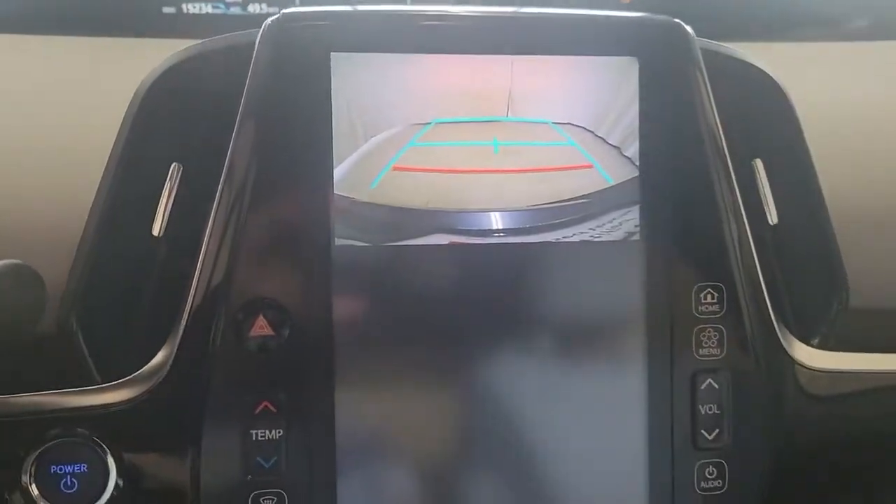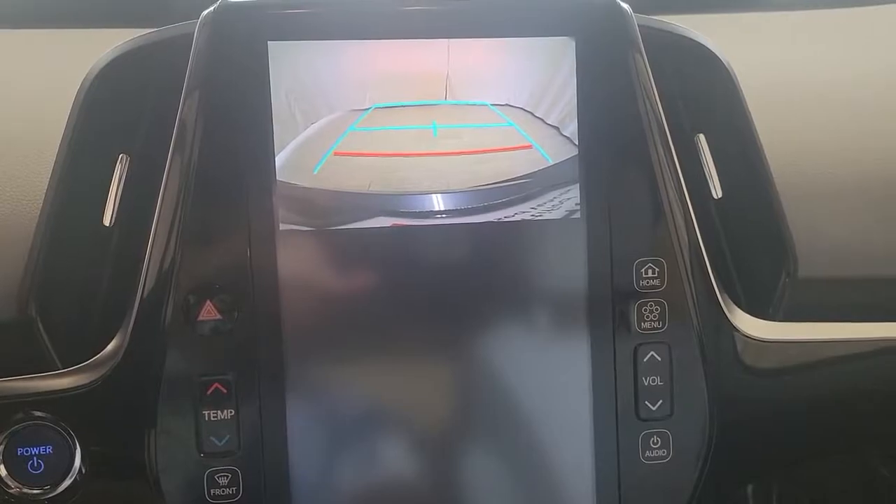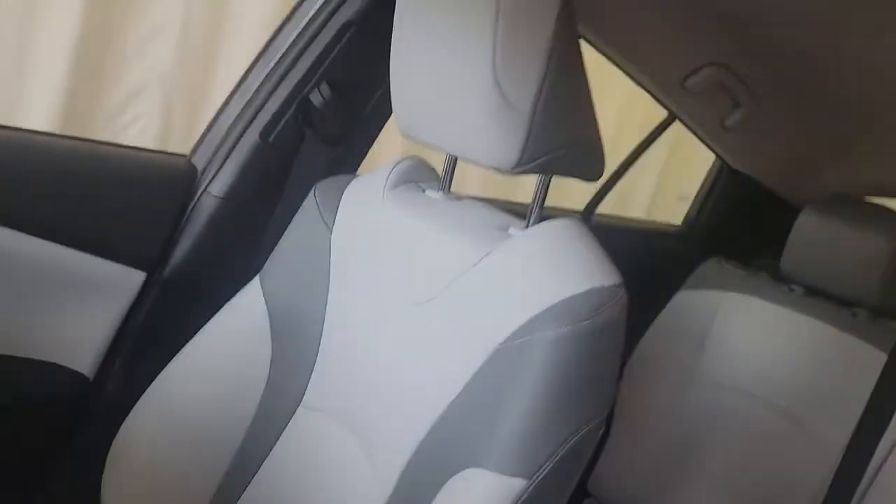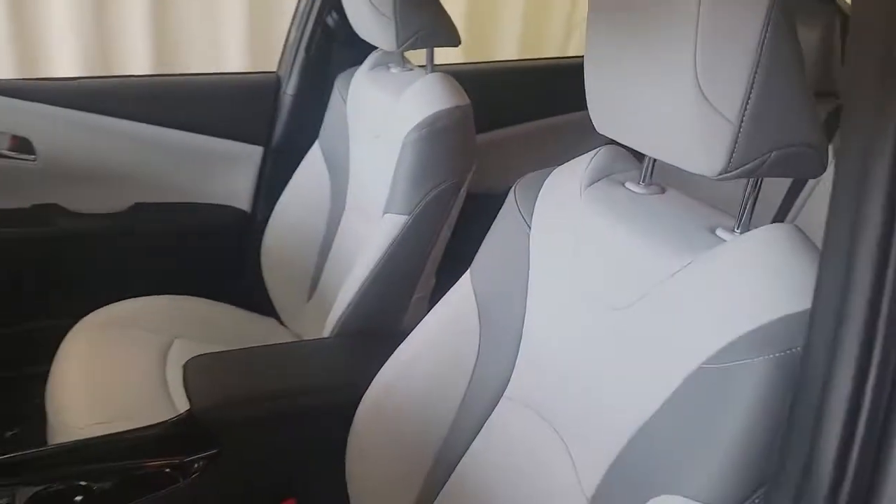These are just some of the great options this vehicle comes with: keyless entry, navigation system, backup camera, lane-keeping assist, adaptive cruise control, keyless start, heated mirrors, satellite radio, electronic stability control, and Wi-Fi hotspot.